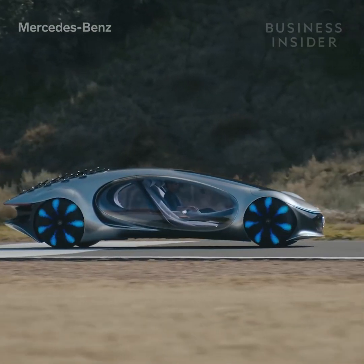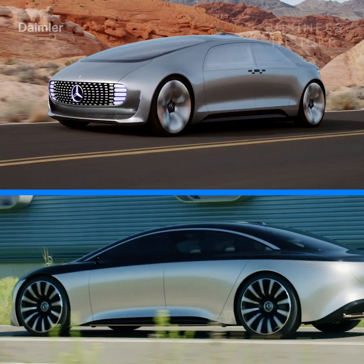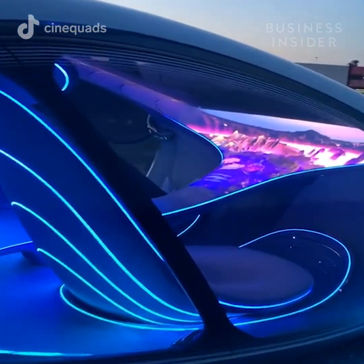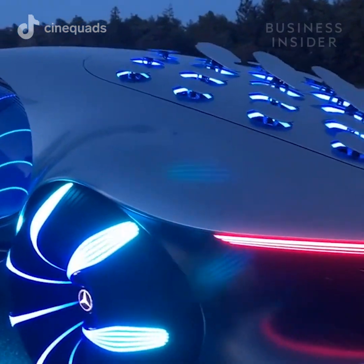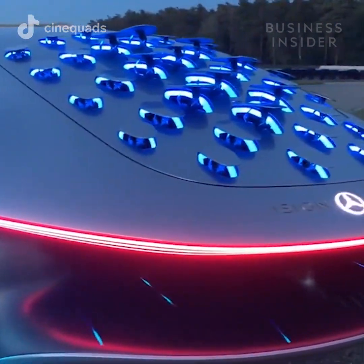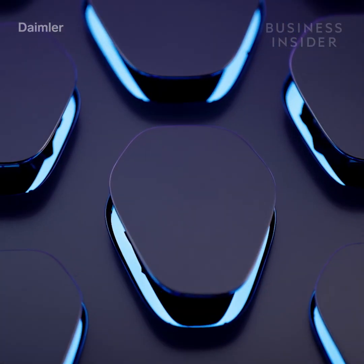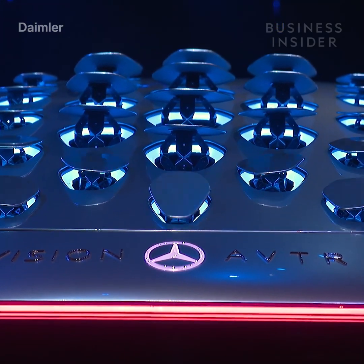The car's body uses Mercedes' same one-bow design seen on many of the automaker's other concept cars, but features a massive windshield and entirely transparent doors — this is a car you're going to want to dress your best for. Its most distinct feature is the 33 bionic flaps on the rear of the car, which move and light up in different colors to indicate when the vehicle is accelerating, braking, or turning.